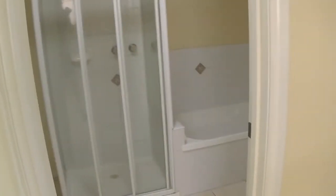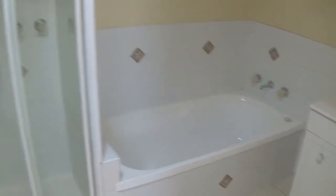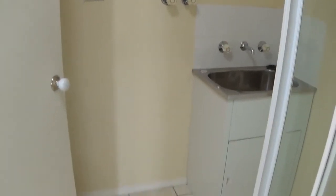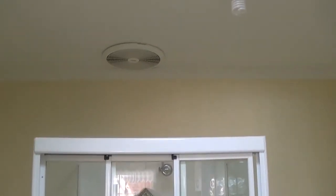The bathroom area comes off the kitchen. It has the vanity, bath and then the shower. It also has the area for the laundry and the laundry tub. It has a skylight for natural lighting and the exhaust fan directly above the shower.